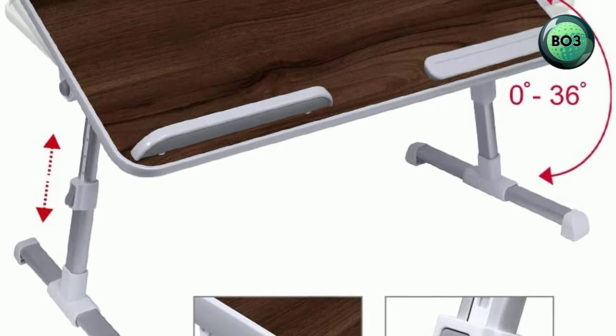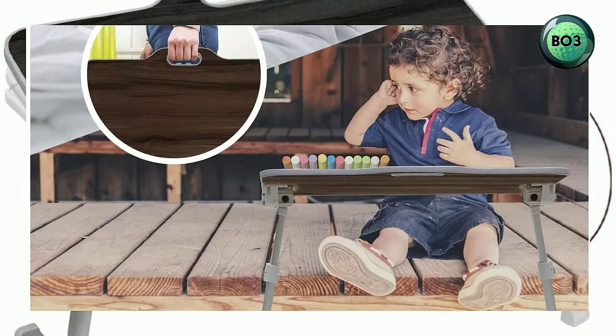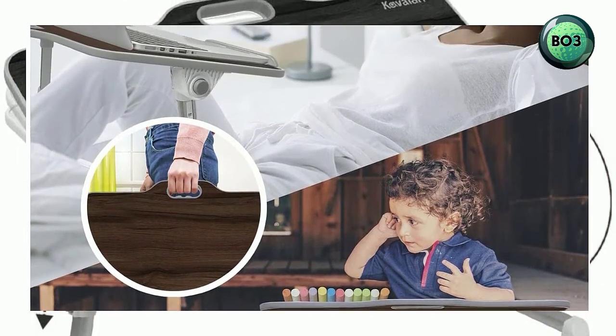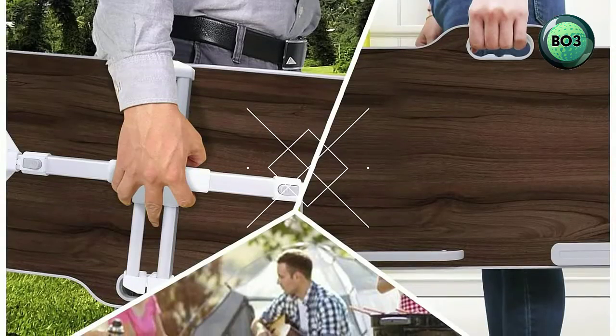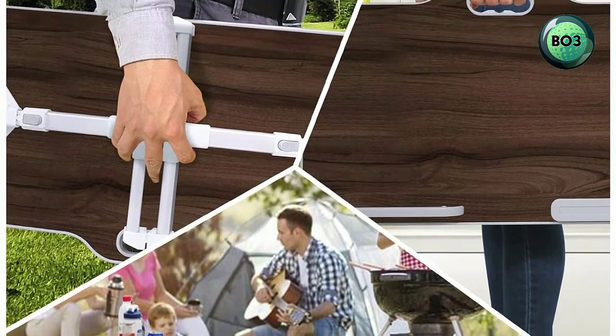Foldable legs for easy space-saving storage. Laptop anti-slip stopper plus soft wrist rest included. Easy adjustment with 5 height positions from 9.4 to 12.6 inches, via 2 auto-lock buttons, and tilt angle adjustment from 0 degrees.